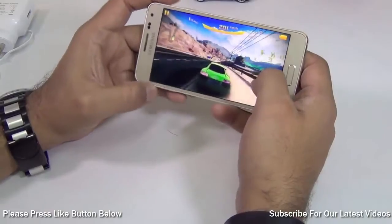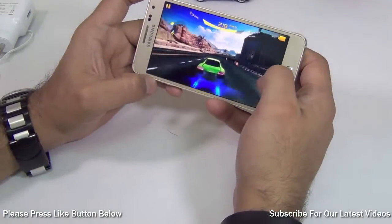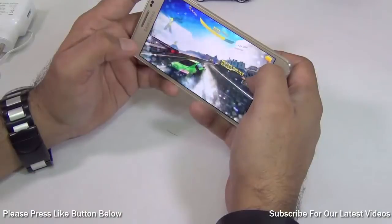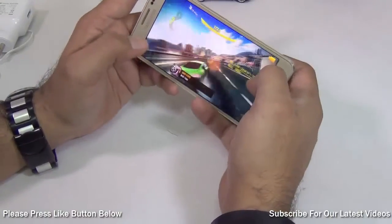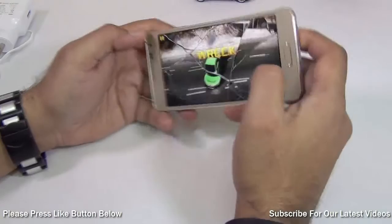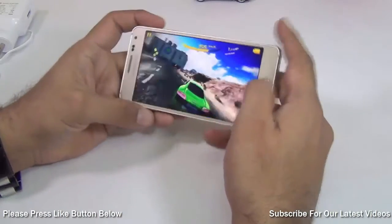It drifts very easily, gives you superb graphics, there are no frame drops and no loss of detailing. The graphics are coming out to be super amazing on Asphalt 8 as you can see in front of you. We wrecked the car — let's get out of this game and play one more.